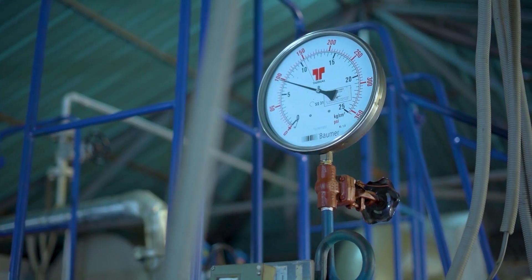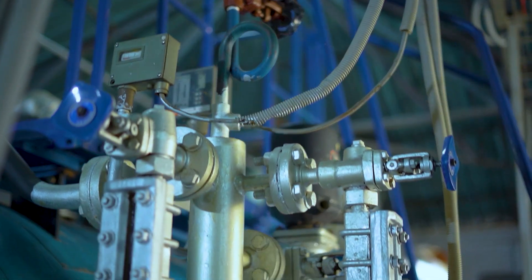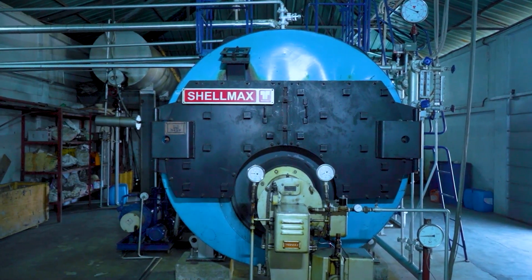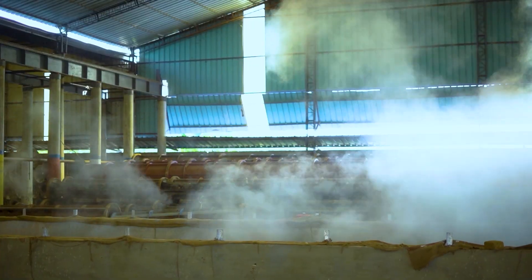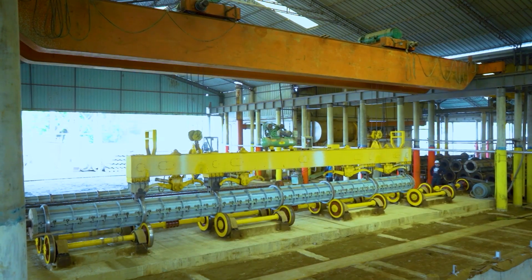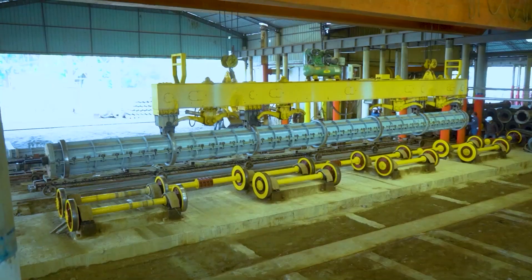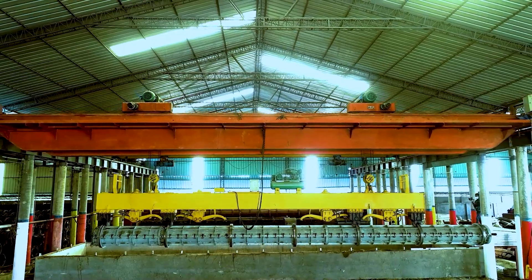The total process is ISO certified for the manufacturing of spun piles. We follow the JISA-5335 1987 and JISA-5373 2004 standards from Japan.